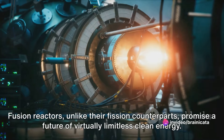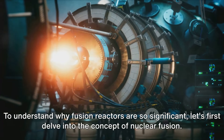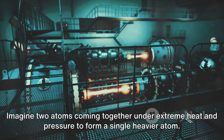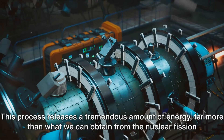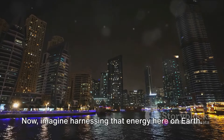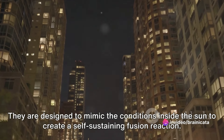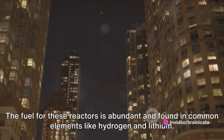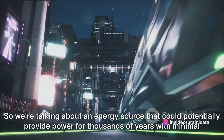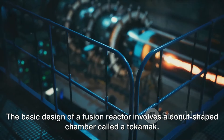Fusion reactors, unlike their fission counterparts, promise a future of virtually limitless clean energy. Nuclear fusion — the process that powers our sun and all other stars — involves two atoms coming together under extreme heat and pressure to form a single heavier atom, releasing a tremendous amount of energy, far more than nuclear fission used in conventional power plants. Fusion reactors are designed to mimic the conditions inside the sun. The fuel is abundant, found in common elements like hydrogen and lithium, and the byproduct of the reaction is helium — an inert and harmless gas — offering an energy source that could provide power for thousands of years with minimal waste and no carbon emissions.